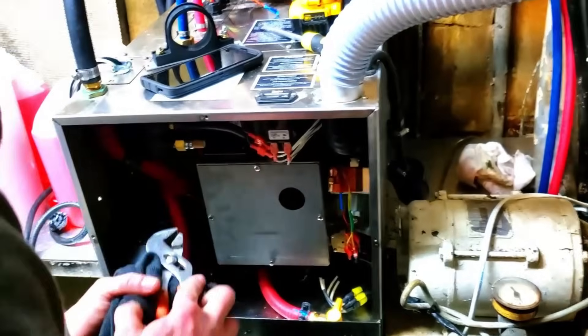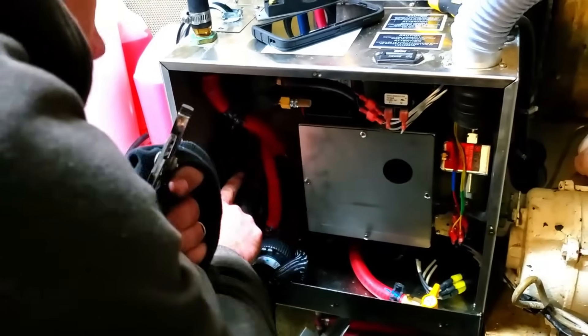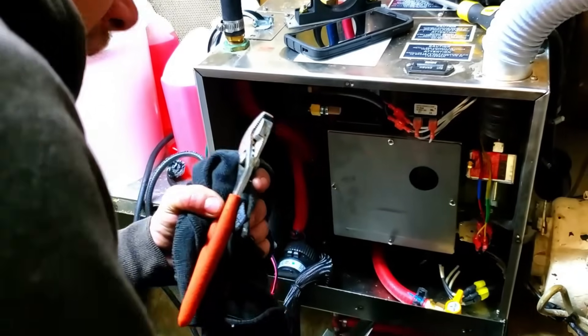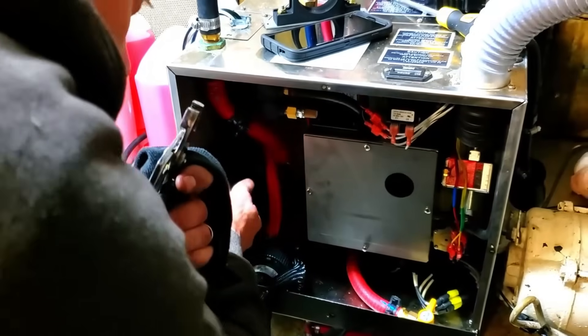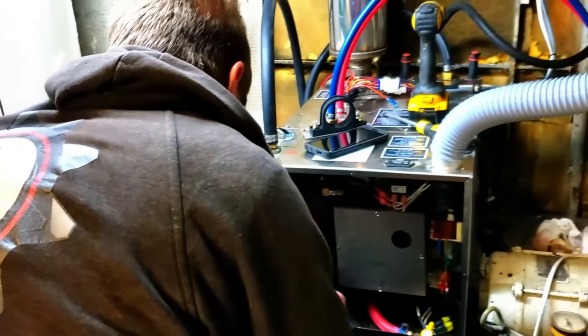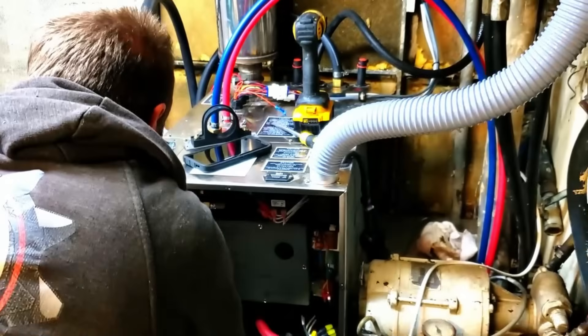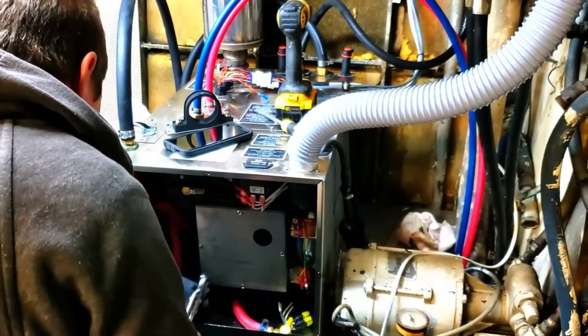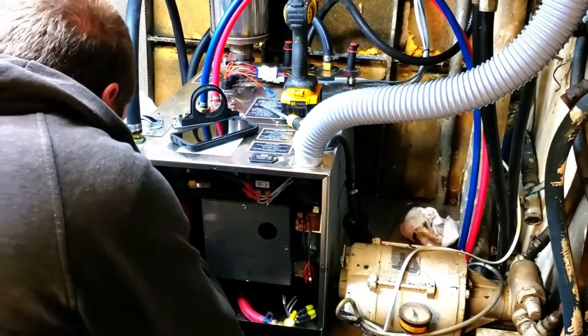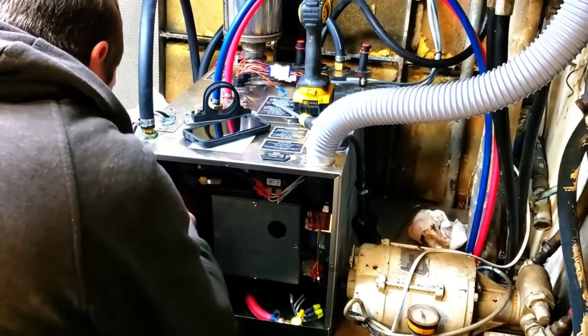The reason he's taking the spring clamps off is that the brand new pump on the brand new heater doesn't work. He phoned his supplier for Hurricane and the supplier is getting in touch with Hurricane, but he hasn't heard back yet.